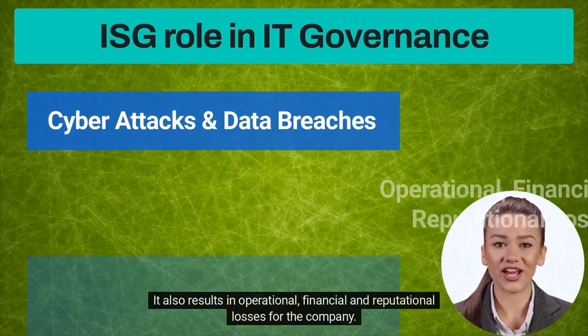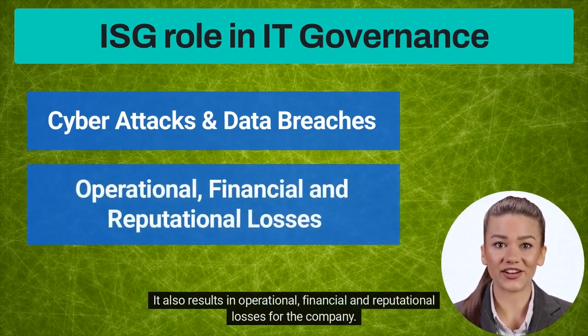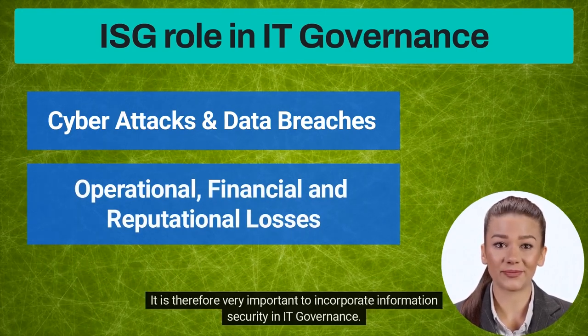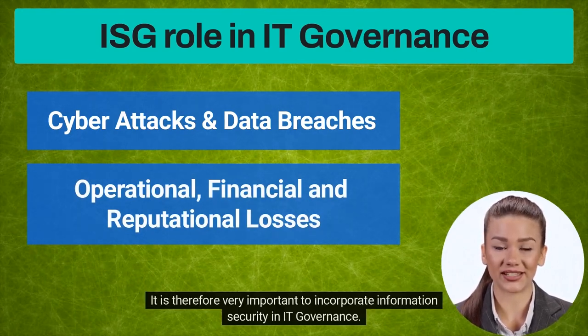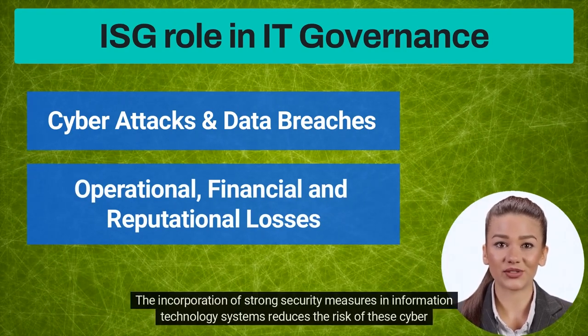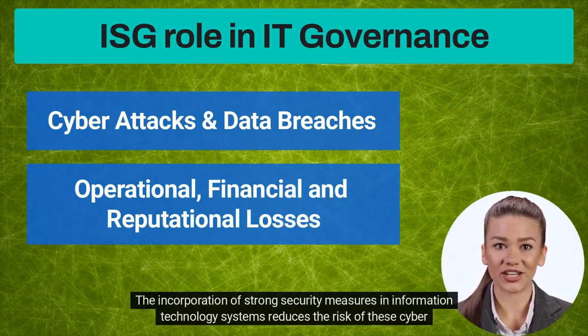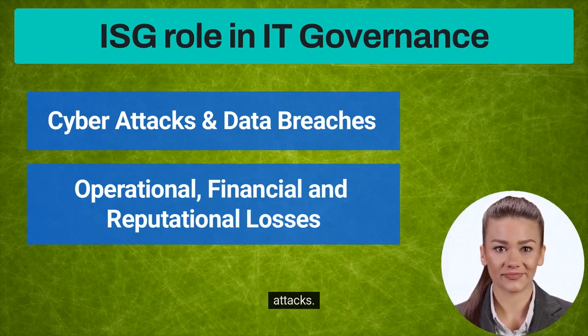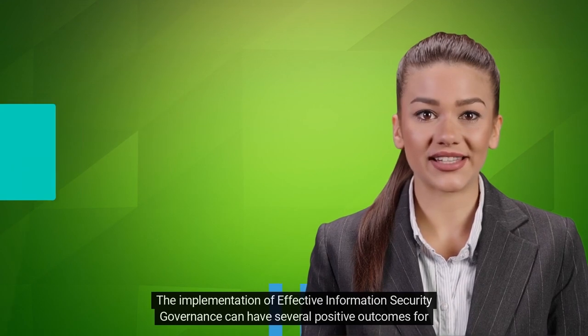It also results in operational, financial and reputational losses for the company. It is therefore very important to incorporate information security in IT Governance. The incorporation of strong security measures in information technology systems reduces the risk of these cyberattacks.